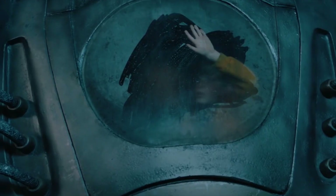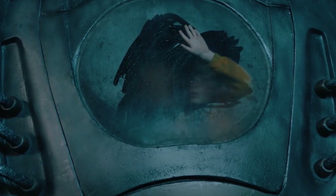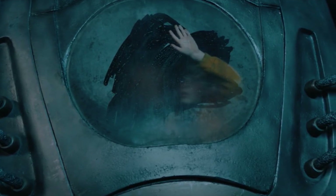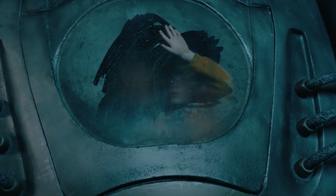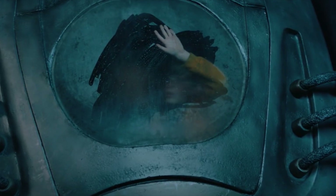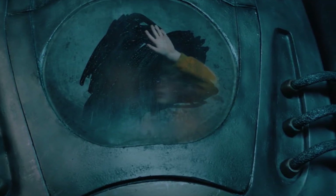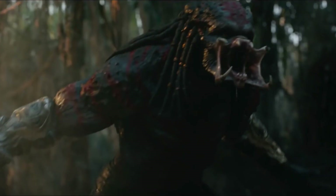Moving on, we get a great shot of the predator ship with Boyd Holbrook's son in it. I'm happy they've cut some of this stuff — from the script, they had the son fly the ship, as if it were Flight of the Navigator. That would have been stupid. Shane Black, I'm so glad you did not have that in the final cut of the film.